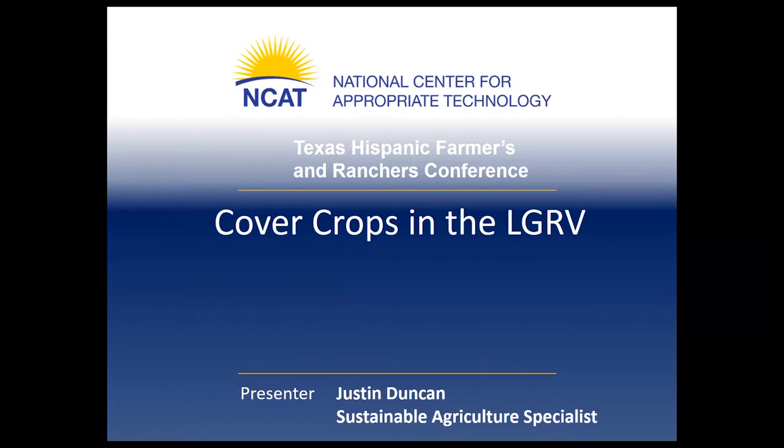My name is Justin Duncan. I'm a Sustainable Agriculture Specialist with the National Center for Appropriate Technology. I was happy to be part of our CIG project in the Valley to look at cover crops. Before I was at NCAT, I was the greenhouse manager at Prairie View A&M University, taking care of horticultural research plots during the 2010-2011 drought in Texas. All that stuff I learned during that drought is applicable to growing conditions in the Valley.